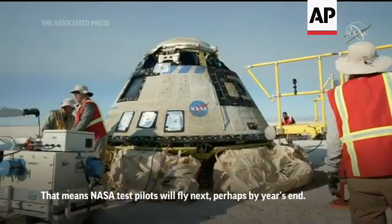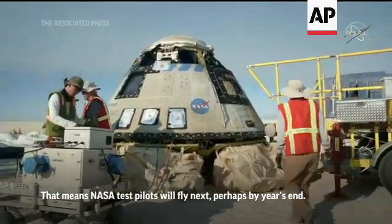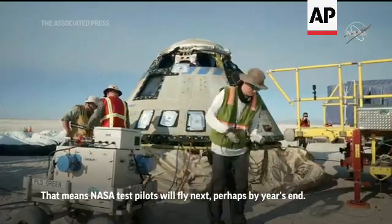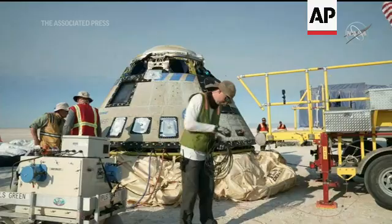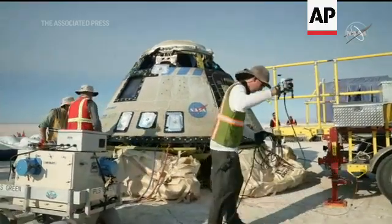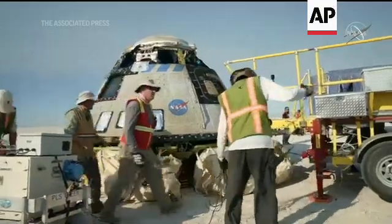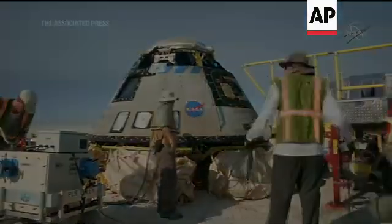With a big Starliner on the side. And that's the medical truck — it doesn't have a purpose today with no crew on board, but we're still going through all of the operations as we would if a crew were flying on Starliner. And that will be really kind of the first place on planet Earth that the crew goes after they...